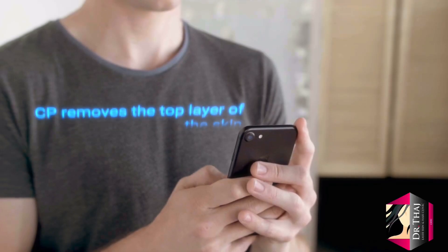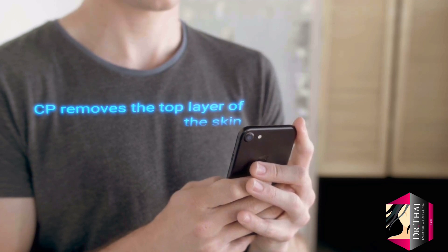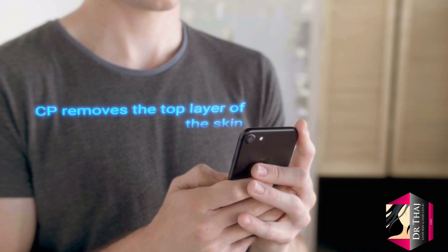A chemical peel is a restorative cosmetic procedure in which the top layer of your skin is removed using peeling agents such as enzymes, vitamin C, retinols, or weak acids.